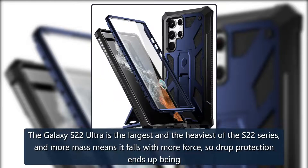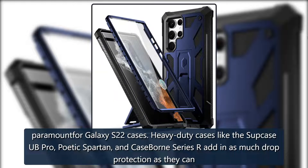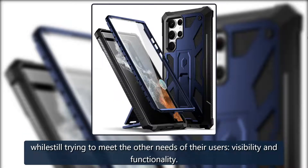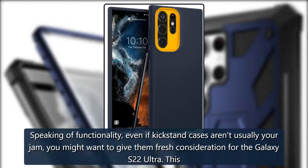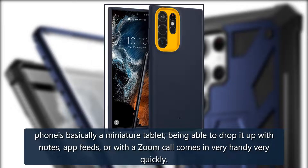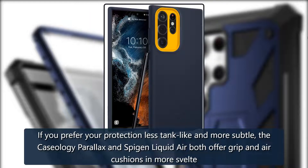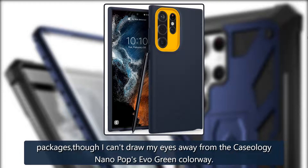The best Galaxy S22 Ultra cases are protective. The S22 Ultra is the largest and heaviest of the S22 series, and more mass means it falls with more force, so drop protection is paramount. Heavy-duty cases like the Sub Case Up Pro, Poetic Spartan, and Case Born Series add as much drop protection as possible while addressing visibility and functionality. Even if kickstand cases aren't usually your preference, consider them for the S22 Ultra — this phone is basically a miniature tablet, and being able to prop it up for notes, feeds, or a Zoom call comes in very handy. For less tank-like protection, the Caseology Parallax and Spigen Liquid Air both offer grip and air cushions in svelte packages, though the Caseology Nano Pop's Evo Green colorway is hard to look away from.